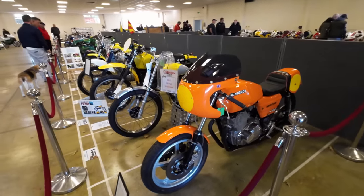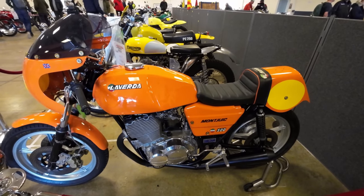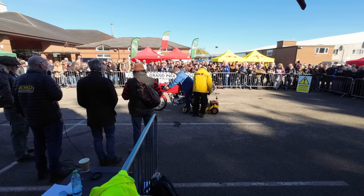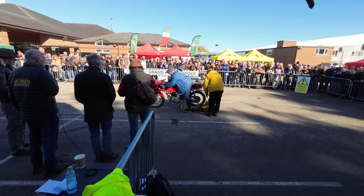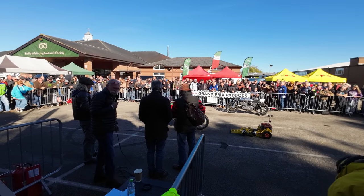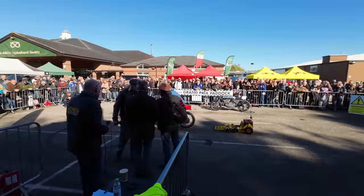Go on, tell us a brief thing about the Laverda. It's a 500 Montjuic. Off you go — let's hear Graeme's lovely Matisse.